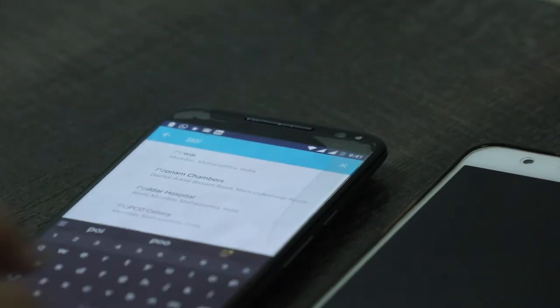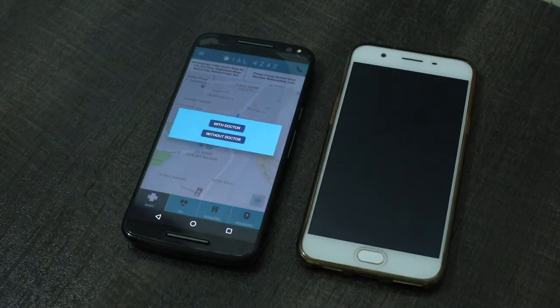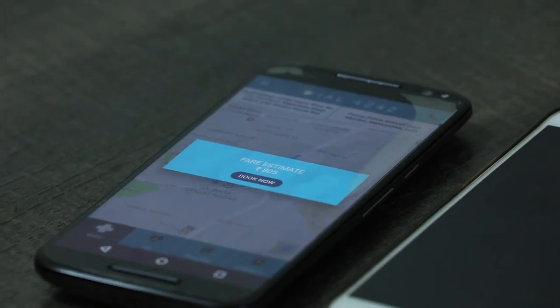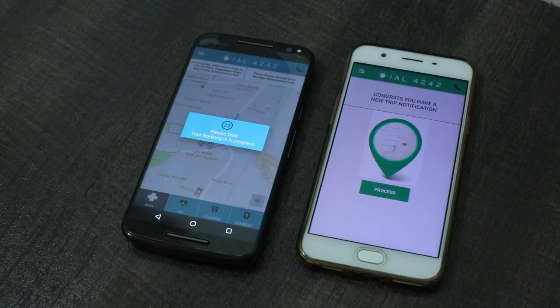You can select your pick up and drop location, select the type of ambulance, and an estimated fare will be shown to you. You can then book an ambulance and track its journey to your nearby pick up location.